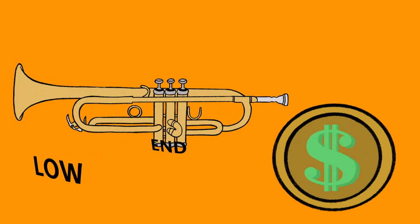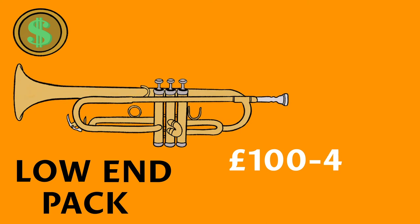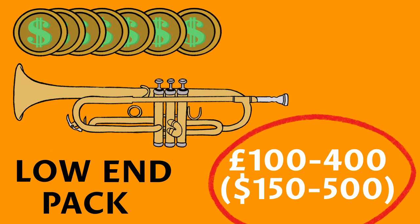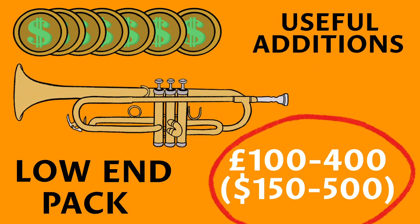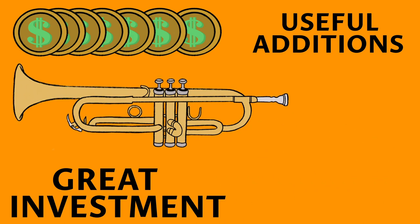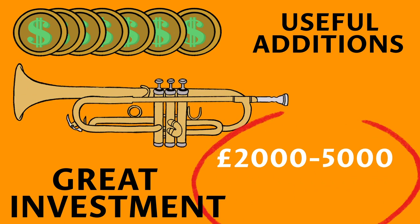The low end beginner pack costs between £100 and £400, or $150 to $500, and tends to come with useful additions like music stands. And for those who want to make a great investment in a B flat trumpet, for instance, expect to pay between £2,000 and £5,000.